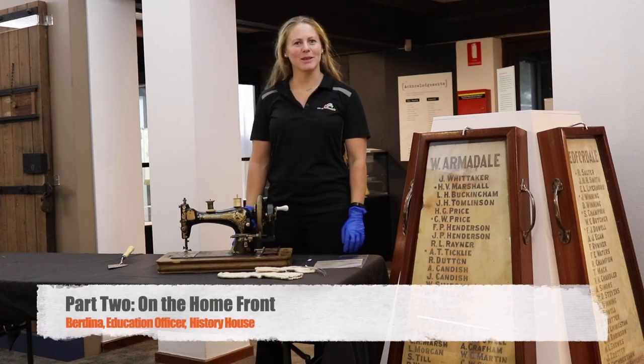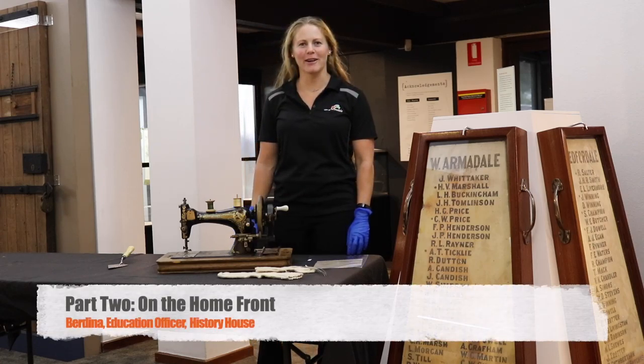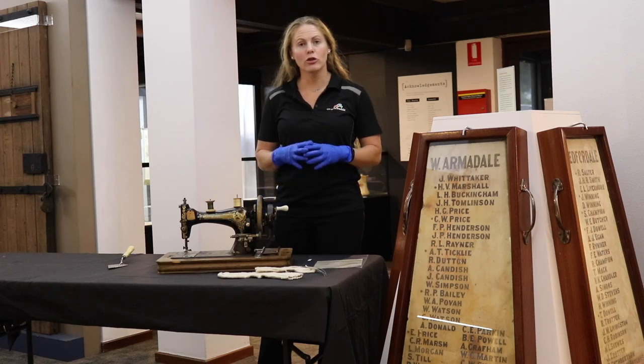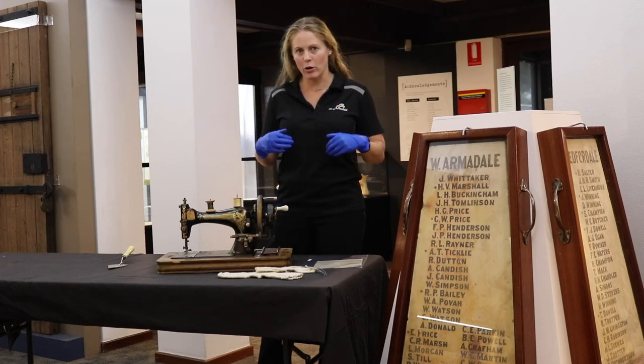Hi, my name's Bedina and I'm the Education Officer at the History House here in Armidale. Welcome to part two of these ANZAC films that we're doing. In this section of the film, I'd like to tell you a little bit more about what it was like during the time of the war for the people that were still left at home.